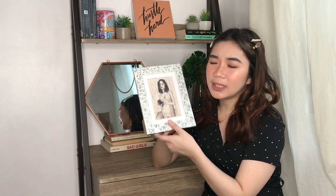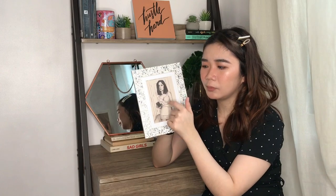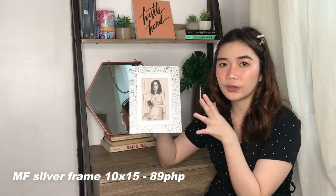Next is this shiny silver frame — it's about 10 by 15. It doesn't come with an image, so I just cut out a magazine print and put it in. I really love the effect it gives. The original price was 89 pesos, but I got it for 30% off, so it's a really good deal.